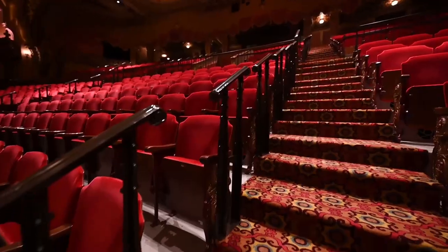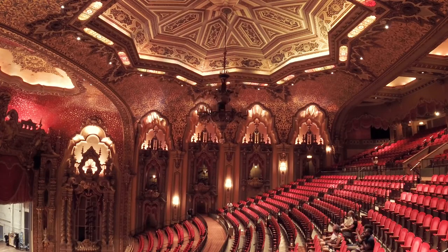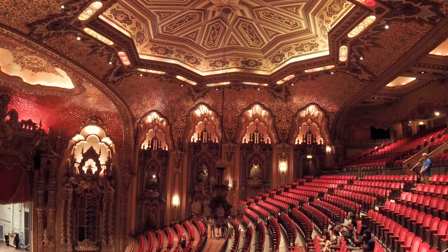Hey there, Jason Gay with Kappa. I am at the Ohio Theater where we have just finished our balcony renovations. The next step is to clean and rehab the main chandelier, the big chandelier. It has not been cleaned or had light bulbs replaced for three years, so it's long overdue.